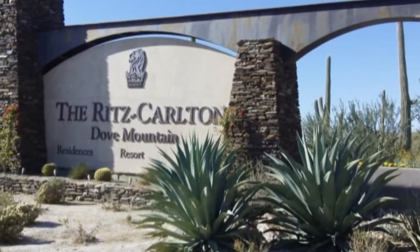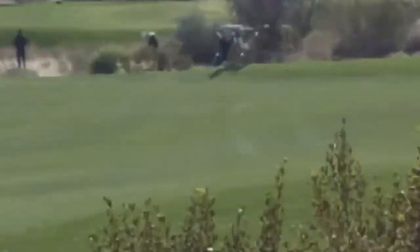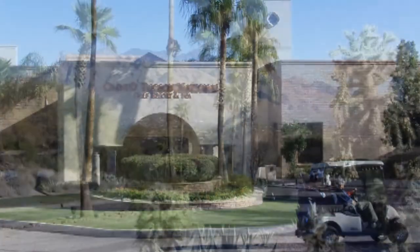Attention, Tucson residents — you're living next to some of the best golf courses in the world. Catalina Golf Cars has some of the best golf cars in Tucson. Hi, I'm Laura. Welcome to Catalina Golf Cars in Tucson, Arizona.